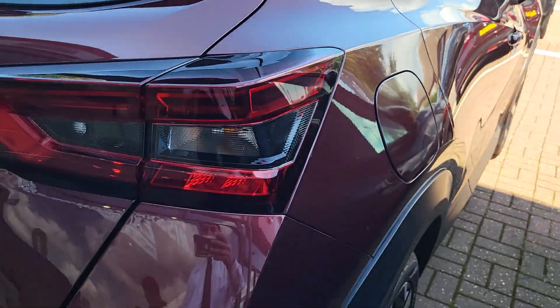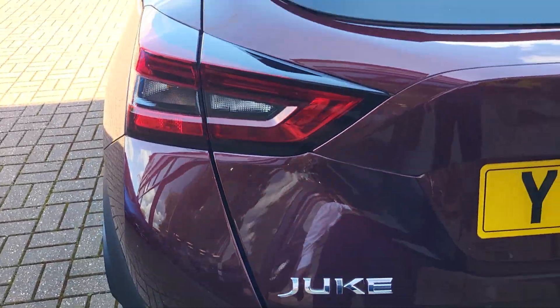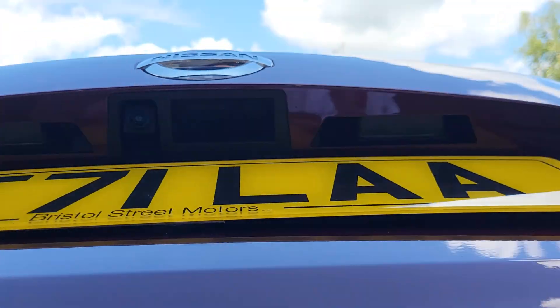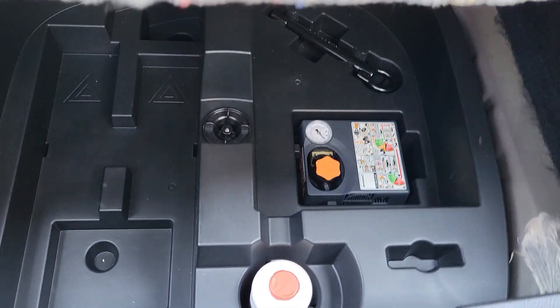In the back of the vehicle you've got rear parking sensors with your rear fog lights. The vehicle does have a reversing camera. There's a parcel shelf and backboard which can be adjusted so you can drop it to give you more height. You can also put the parcel shelf underneath and you also have a tyre inflation kit as well.